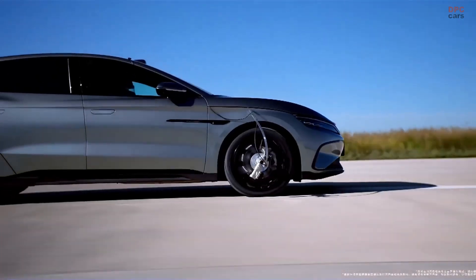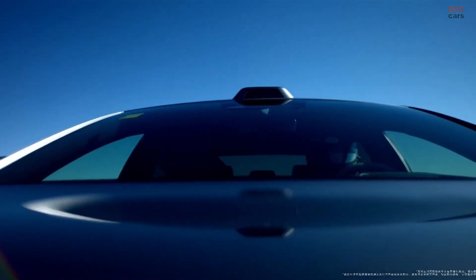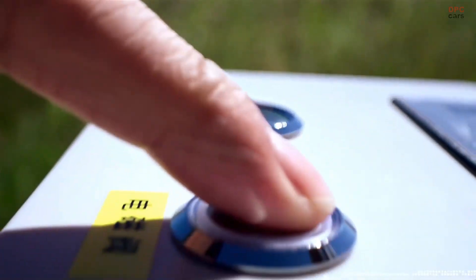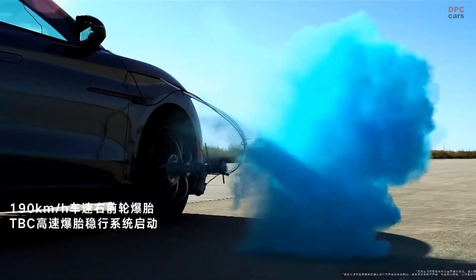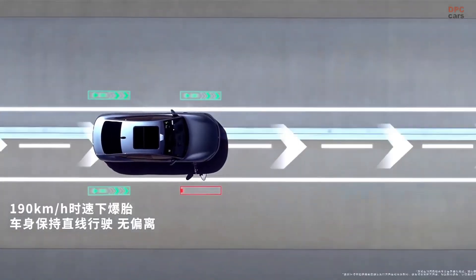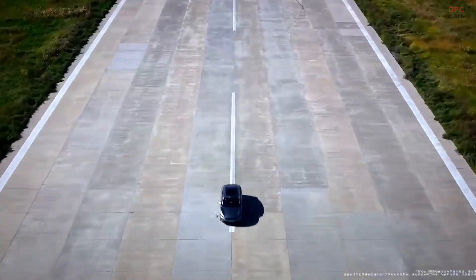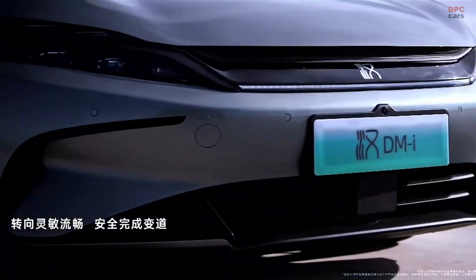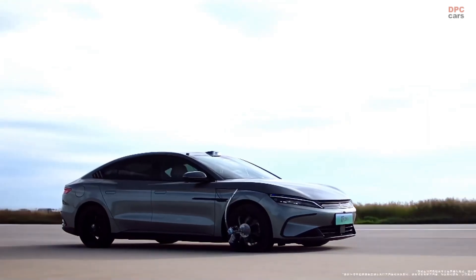This model is more than just a car — it is a statement about where mobility is headed. With LiDAR technology, near-instant charging, and highway autopilot features, the BYD Han Intelligent Driving Edition shows that cutting-edge electric vehicle technology does not have to come with a six-figure price tag. It offers performance, intelligence, and style wrapped into one confident package.